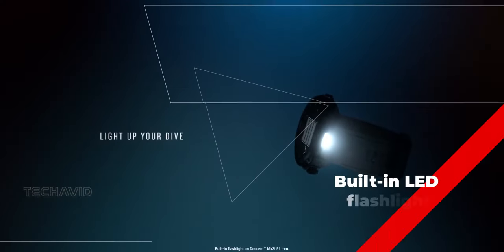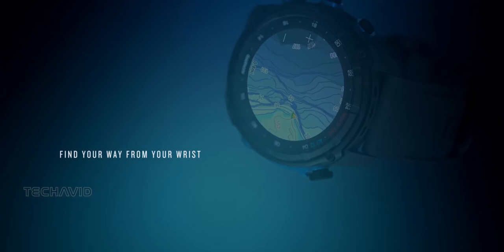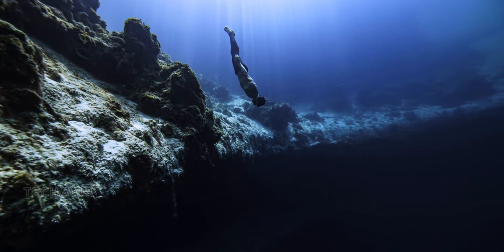And for those diving into the darkness, the 51mm Descent MK3i comes with a built-in LED flashlight. It's not just for show — it's a game-changer in low-light conditions, making sure you're seen and safe.